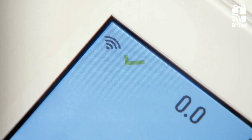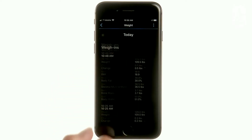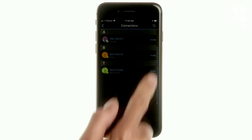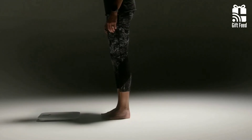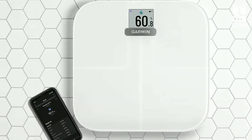It supports Wi-Fi and Bluetooth and links to the Garmin Connect app, allowing you to see all your health, sleep, and activity stats in one place. The Index S2 supports up to 16 users, which means it's a good choice for families. To conclude, it's a great smart scale, but it's expensive if you're not already invested in the Garmin ecosystem.